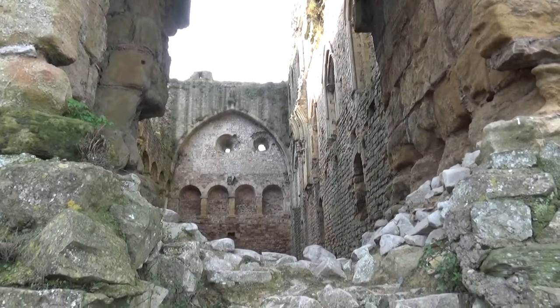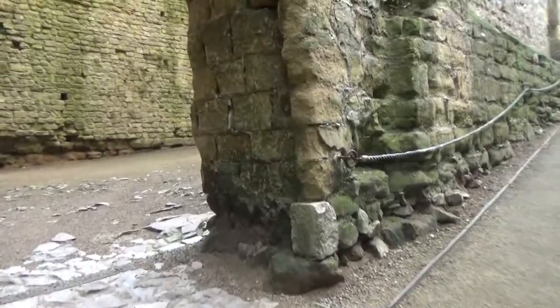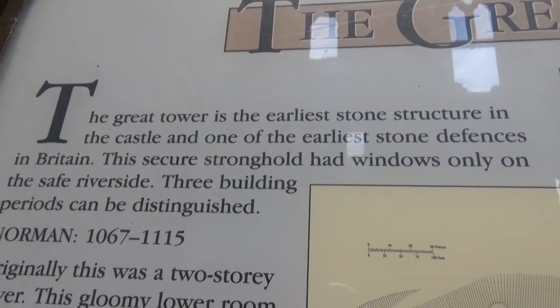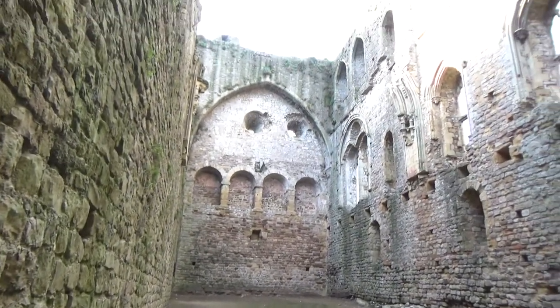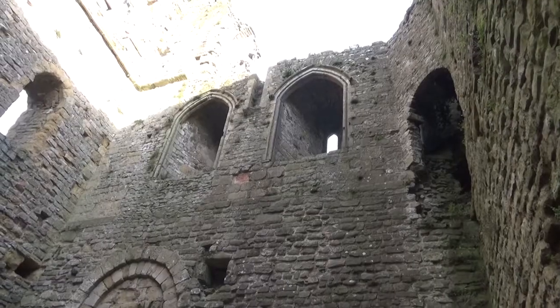I think we need to go and have a look in there. Let's go. Where are we? The Great Tower. It says so over there. The Great Tower is the earliest stone structure in the castle, and one of the earliest stone defences in Britain.